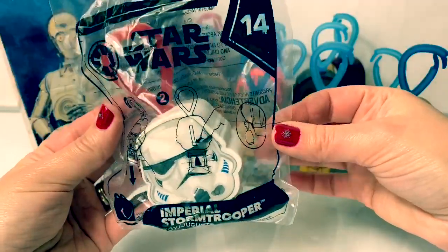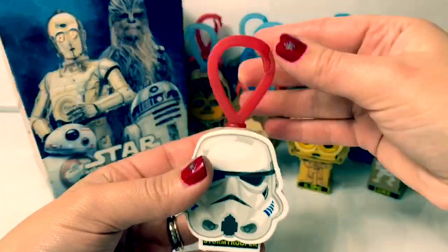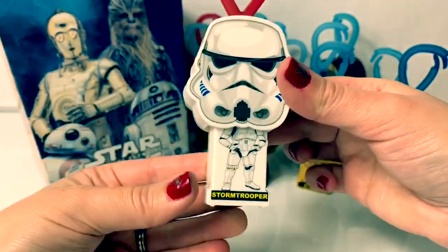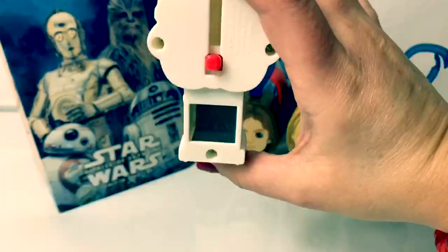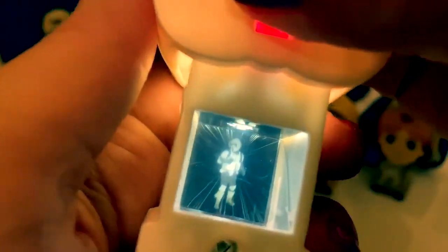And number fourteen is the Imperial Stormtrooper. Super awesome, and this one has a red clip. Now let's see who's inside. Super cool.